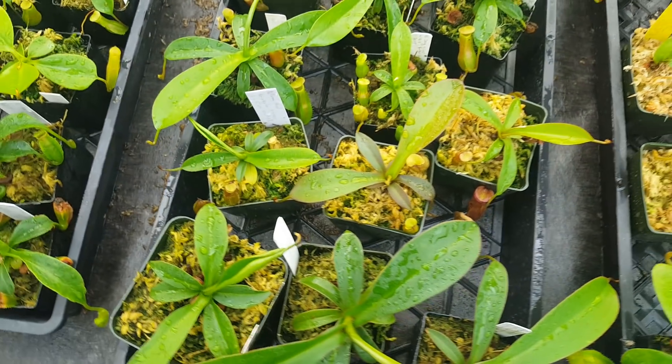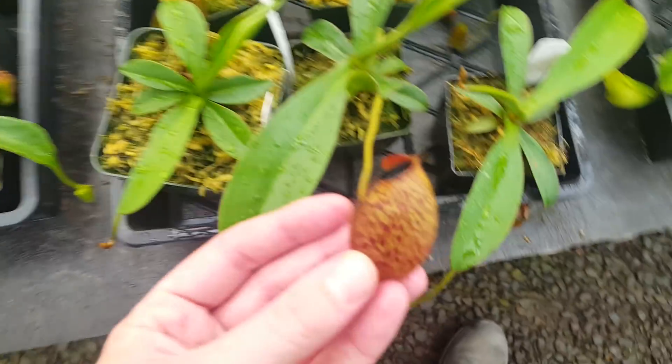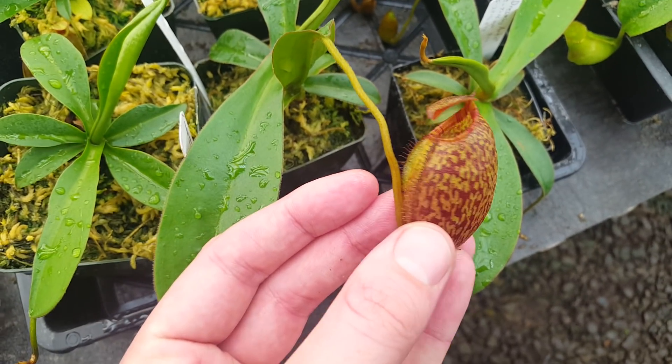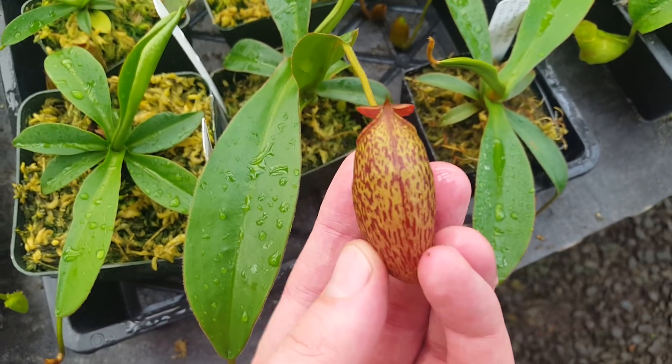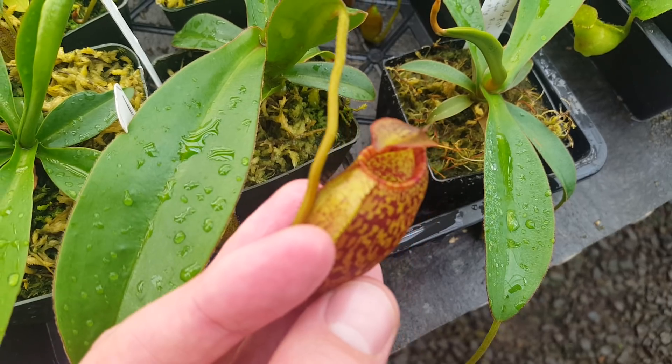We've got a few of the later generations of Dream right here. This is Nepenthes Dreaming Artist, which is Dentiflora by Spectabilis Giant by Aristolochioides by Mira. So it's a complex cross, but it makes these really fat, round pitchers. And the peristome striping, at least on this clone, is pretty nice.